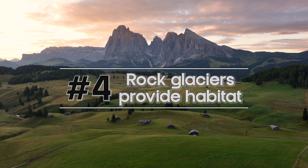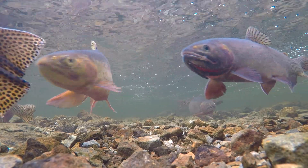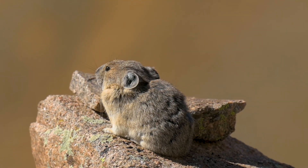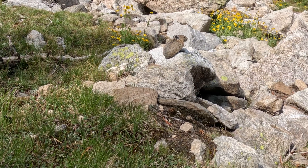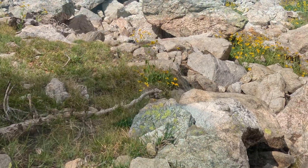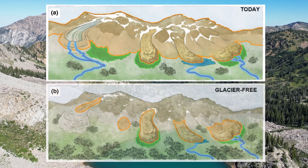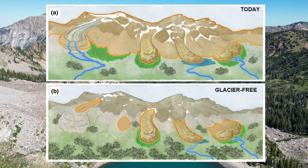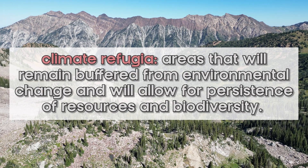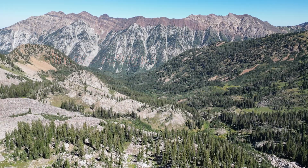Number four: rock glaciers provide habitat — both to aquatic species through their cold-water outflows, like cutthroat trout in the Rocky Mountains, and to terrestrial species like pika, which are very temperature sensitive. Pika can burrow down into the rocks to access cold conditions. And because rock glaciers are persisting on the landscape longer due to their debris cover, they might be really important climate refugia as other surface ice features melt away and mountains become increasingly dominated by rock glacier meltwater.